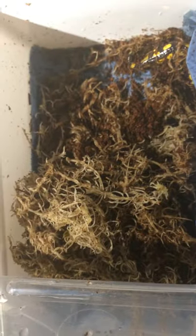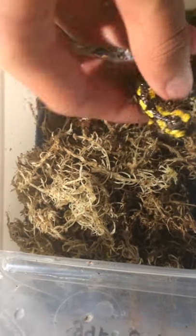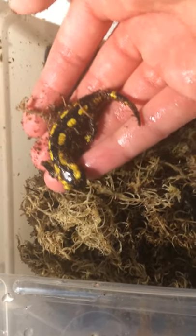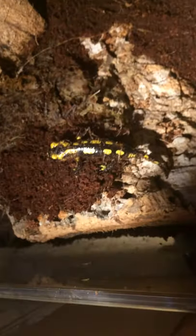My hands are wet. You have to pick up newt salamanders with wet hands, as the oils on your skin can damage them. Look at him — what a cute little salamander! He is super small compared to my finger, and I hope he likes the enclosure.